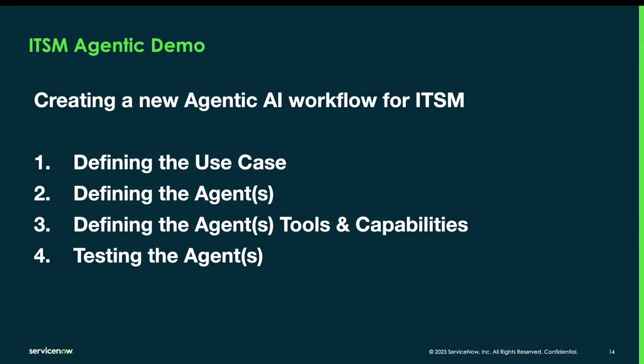With those ITSM use cases in mind, let me now show you a demo of our currently in controlled go-to-market AI Agent Studio, where you'll be able to take advantage of out-of-the-box AI agents provided by ServiceNow, but also configure your own depending on your use cases. We're going to look at how to define a use case, define an agent, define the agent's tools and capabilities, and ultimately test the agent. With full Safe Harbor disclaimer, this is a forward-looking demo as the technology is currently in controlled go-to-market and aiming to be generally available next year.